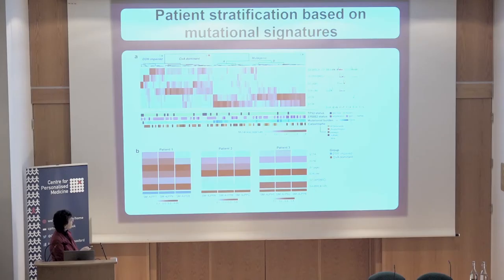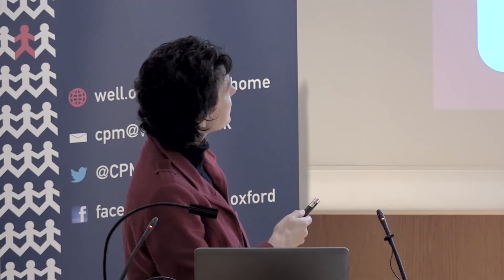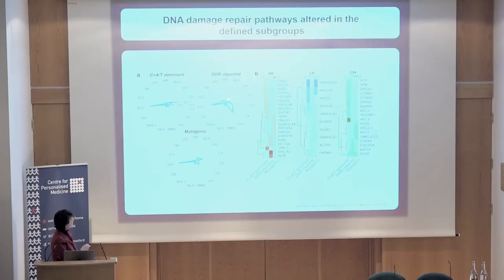We see three main subgroups based on dominant signatures. Those with a dominant S17 or acid-like signature; those with a more dominant ageing and S18-like signature; and those we've called DDR-impaired, with more of a BRCA and APOBEC-type signature. These groups are not really determined by P53 status — most are mutant across all groups. There's a slight preponderance of receptor tyrosine kinase mutations in the CTA-dominant group, but these groups are independent of mutations in particular genes. If you look at pathways dysregulated in these subgroups, they all have P53 pathway dysregulation, as you'd expect. What we were interested in was the DNA damage repair-impaired group, where we see a spike for genes related to homologous recombination, though very few of these patients have a germline or somatic mutation in BRCA itself.